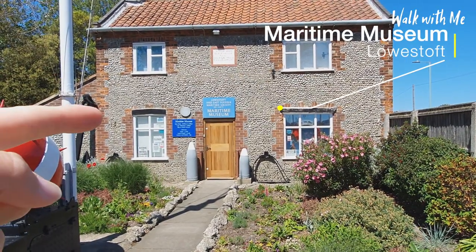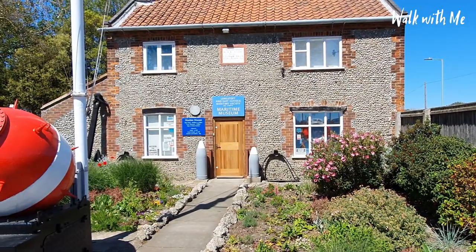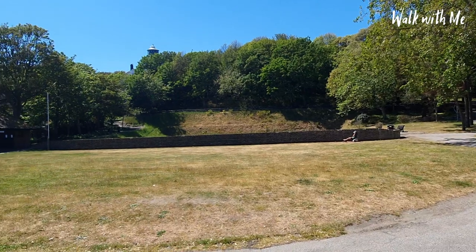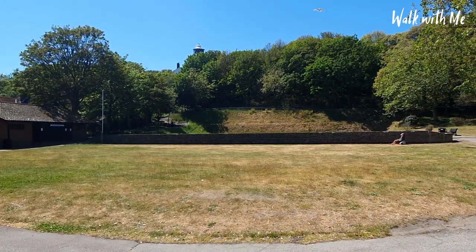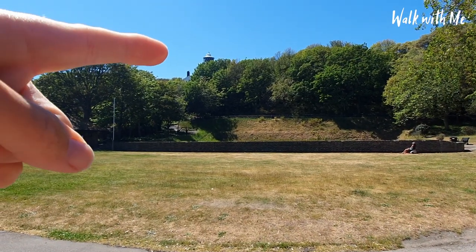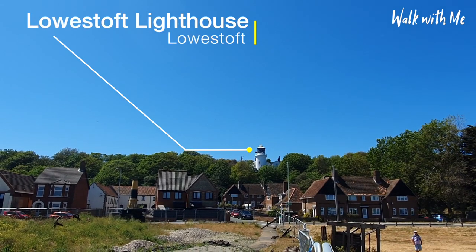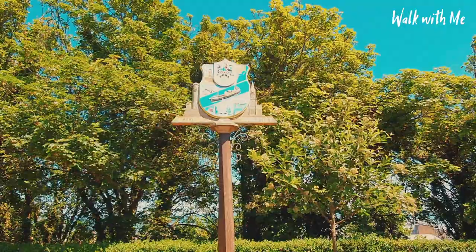Just before we start the tour, I just thought I'd make a trip here to the Maritime Museum. Lowestoft has a deep fishing history and it's well worth taking a look. Also, this is the Sparrows Nest Bowling Club, which is the most easterly bowling club in the UK. And just up there, you can see Lowestoft Lighthouse.